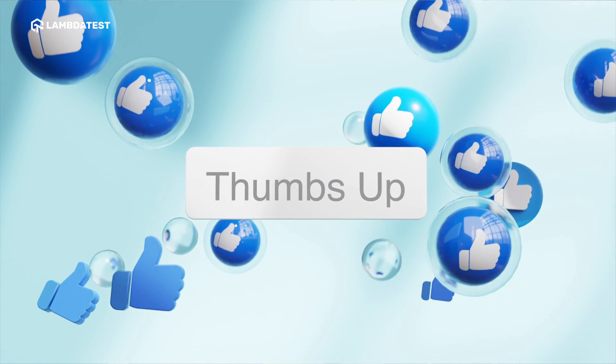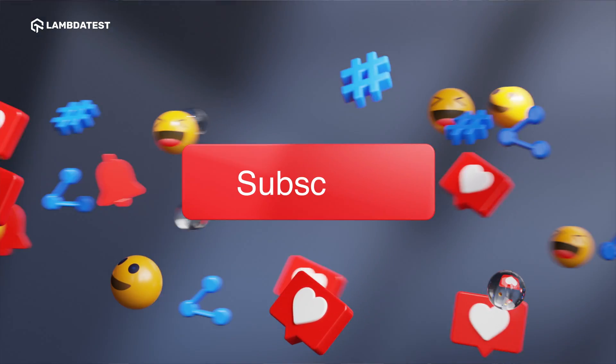If you found this video helpful, please give it a thumbs up and share it across your network. Don't forget to subscribe for more content like this. Happy testing.